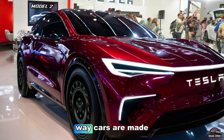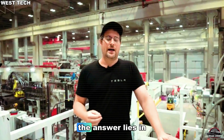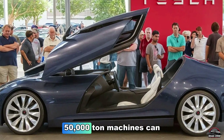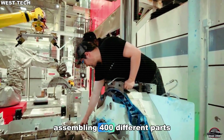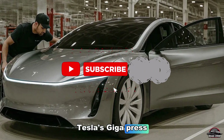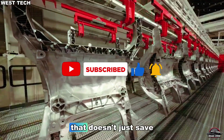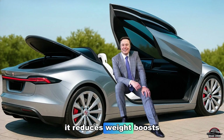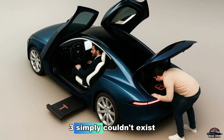The secret behind the low price lies in Giga casting and Tesla's secret weapon: the Giga Press. These massive 50,000-ton machines can die-cast entire car bodies in seconds. Instead of welding or assembling 400 different parts, Tesla's Giga Press fuses major components into just two or three ultra-strong aluminum pieces. That doesn't just save time — it slashes manufacturing costs by over 40%, reduces weight, boosts safety, and lets Tesla scale faster than any automaker in history. Without Giga casting, the Model 2 simply couldn't exist.